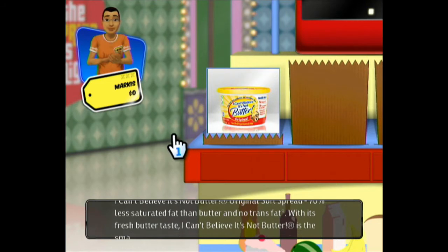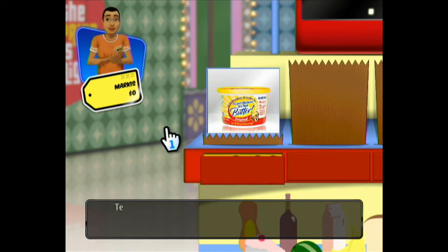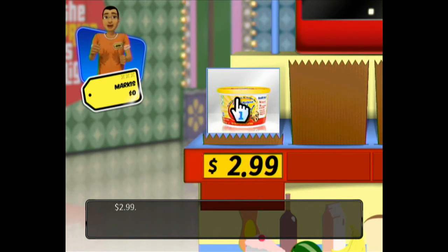So the first one is I Can't Believe It's Not Butter. I'm going to say that's like $2.99. I missed how many ounces you get, or maybe they didn't even tell you. So $2.99, that's my guess.